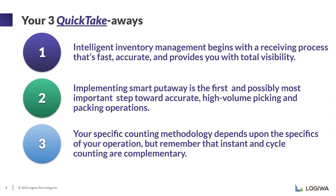The three quick takeaways from today's presentation: first, everything starts at the receiving point — to have a fast, accurate, and visible inventory, you need to make sure your receiving process is solid. Second, we talked about put away algorithms — choosing the right logic is a key point for successful inventory management. Lastly, we talked about counting methods — both instant and cycle counting can be used together and complement each other to make your inventory management as optimized as possible.